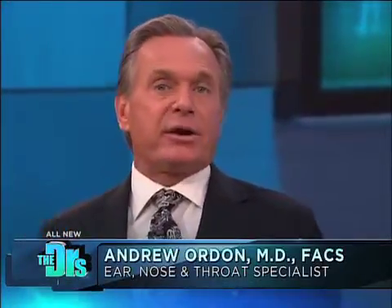Dr. Terrace from Georgia Health Sciences University Hospital has pioneered this new procedure and he's here with us today.